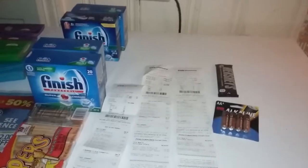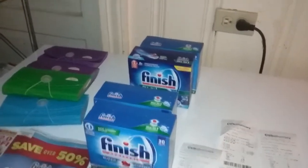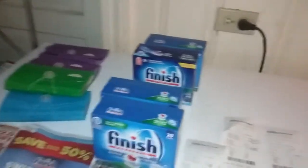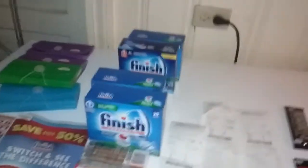My kid needed some batteries, so I looked it up on YouTube. Thanks to Sinpin Traveler — I think that's his name — he posted a video. Thanks for sharing the Finish deal. Shout out to him; it would be a good channel to subscribe to.